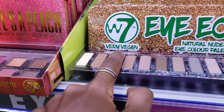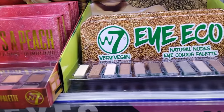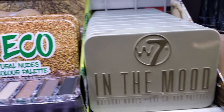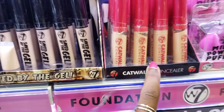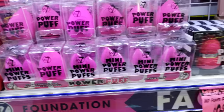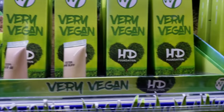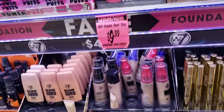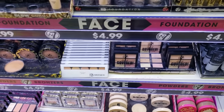They have this brand called Very Vegan, and I've never seen this brand in the States. Maybe this is something new I can try. I'm guessing the whole line is vegan — they have eyeshadows, concealers. Sorry if I get too close to the products, but people are literally bumping me. These foundations would never work for my skin tone. Maybe I'll try this brand because I've never seen it in the States and it's pretty affordable — $4.99 for that is like $2.99 or $3.50.